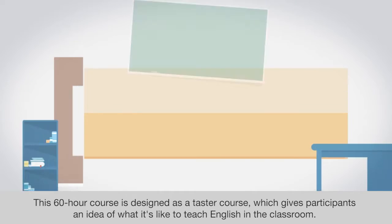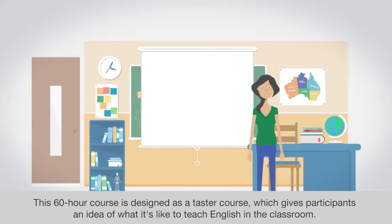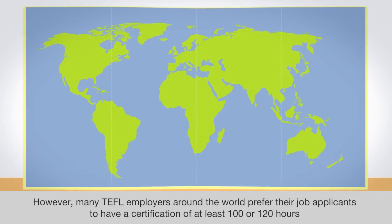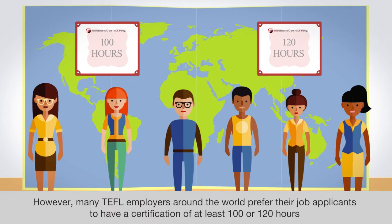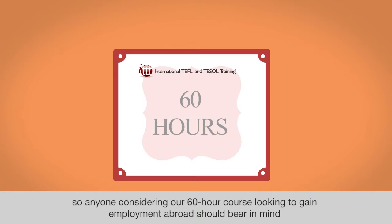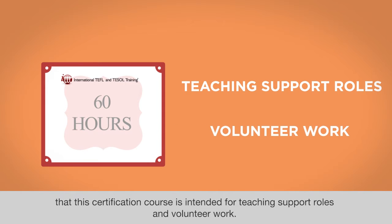This 60-hour course is designed as a taster course which gives participants an idea of what it's like to teach English in the classroom. However, many TEFL employers around the world prefer their job applicants to have a certification of at least 100 or 120 hours. So anyone considering our 60-hour course looking to gain employment abroad should bear in mind that this certification course is intended for teaching support roles and volunteer work.